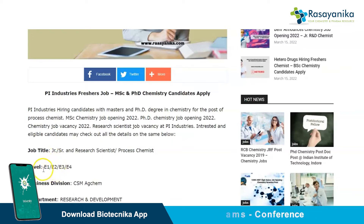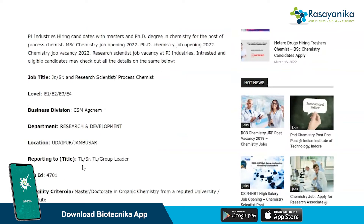The job level is E1, E2, E3, E4. The business division is CSM Ag Chem. The department is Research and Development. The location, if you are selected, is Udaipur and Jamsar. You will be reporting to your Team Lead, Senior Team Lead, or Group Leader once selected.